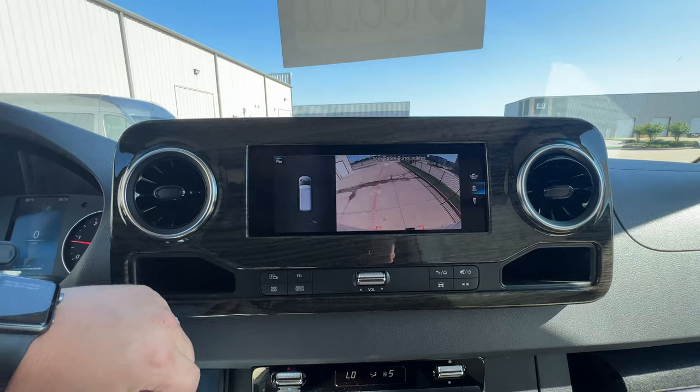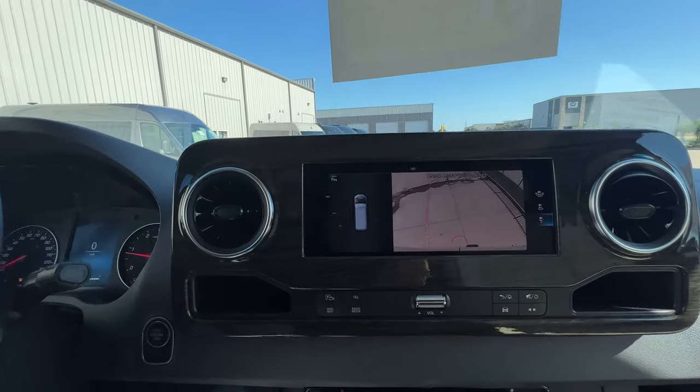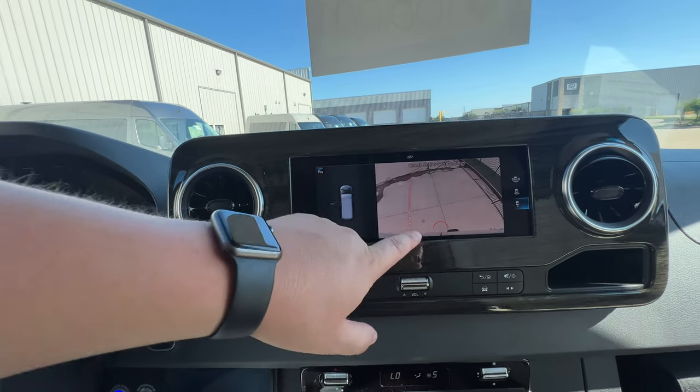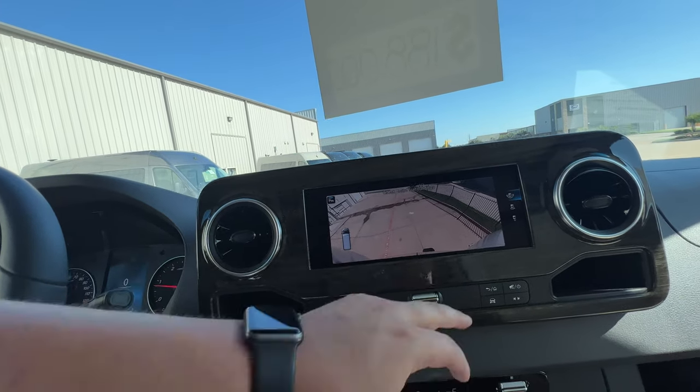Very nice size screen up front. A really cool thing I like about this — if you have a hitch and you're backing up to a boat or a trailer, it gives you a nice little indicator for where that hitch would be, and of course you have a wide-view camera right there.